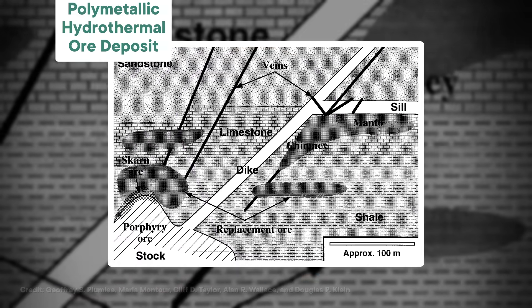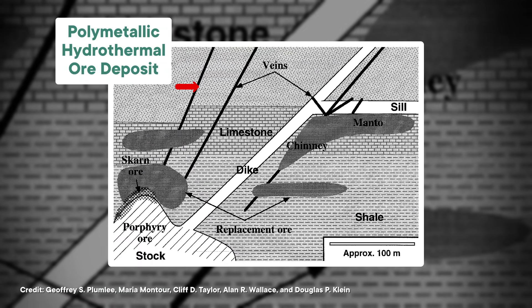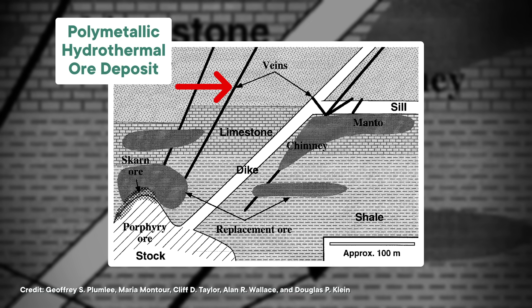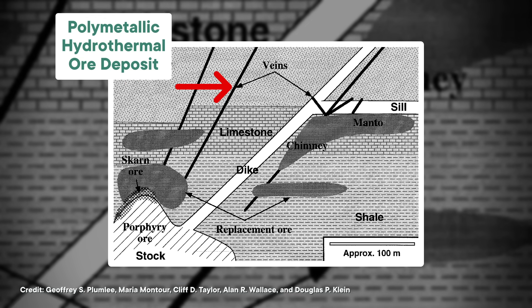These fluids carry all kinds of rare elements within them, which are deposited when the liquid cools and crystallizes. The result is what's known as a polymetallic hydrothermal ore deposit, where the good stuff is concentrated in veins that crisscross through the main rock body.